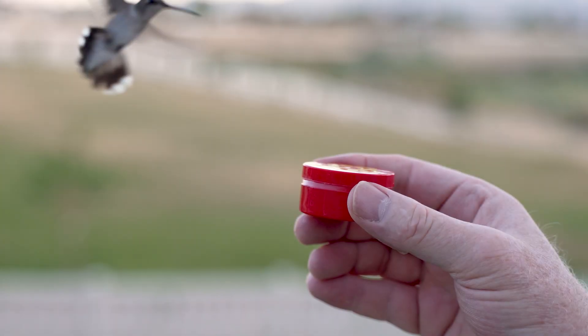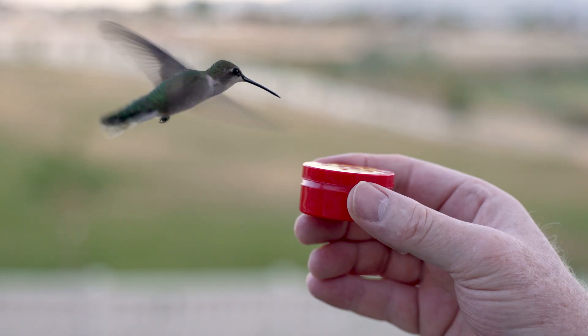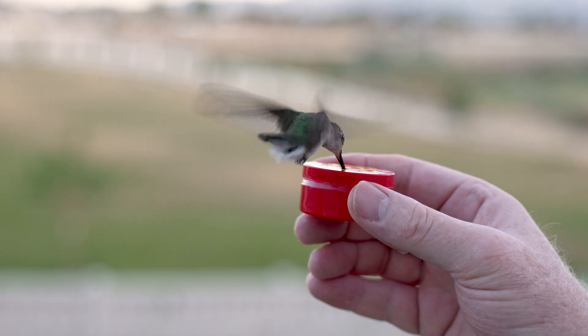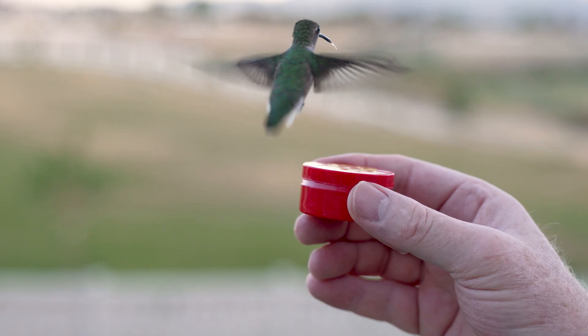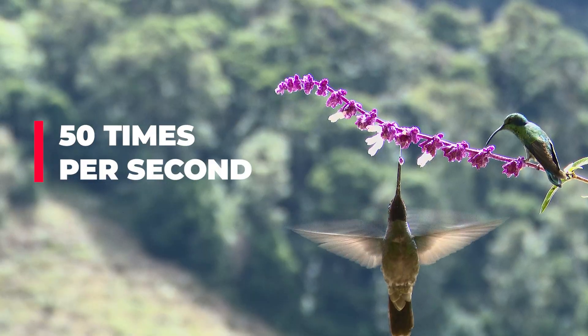Did you know hummingbirds are some of the smallest birds in the world? But do not let their size fool you. They are super fast flyers — they can flap their wings more than 50 times per second.